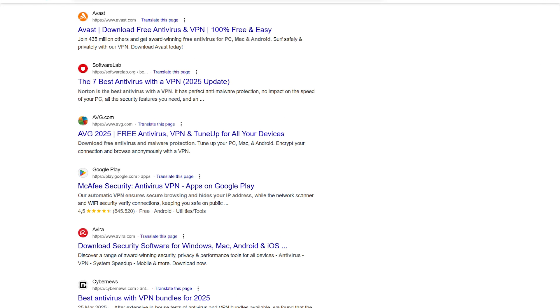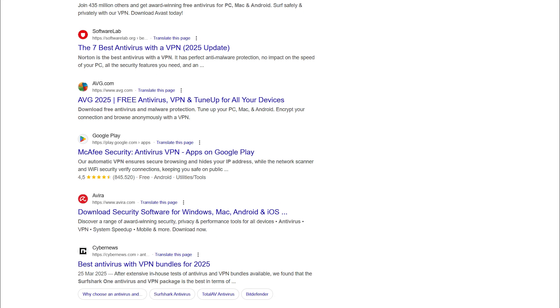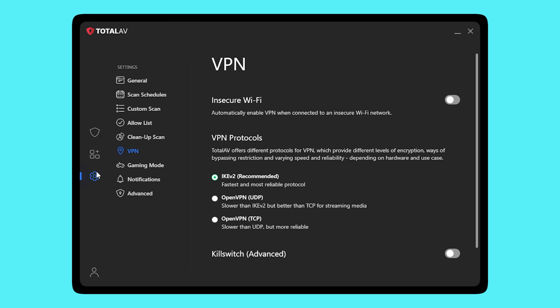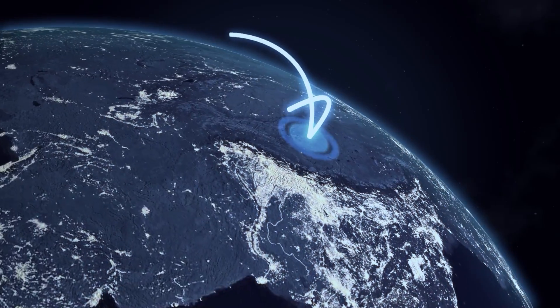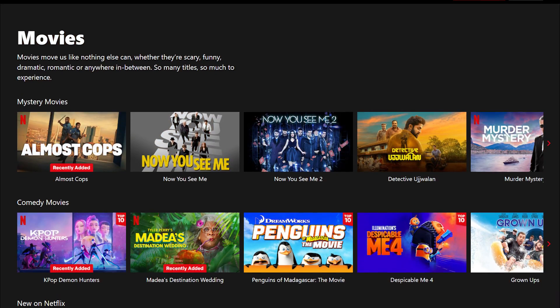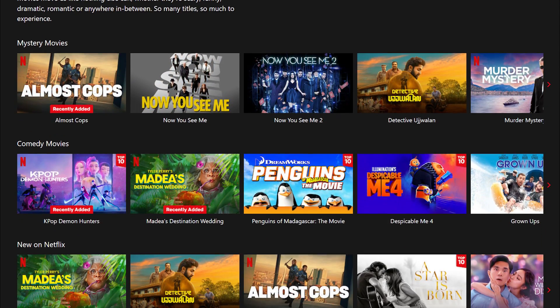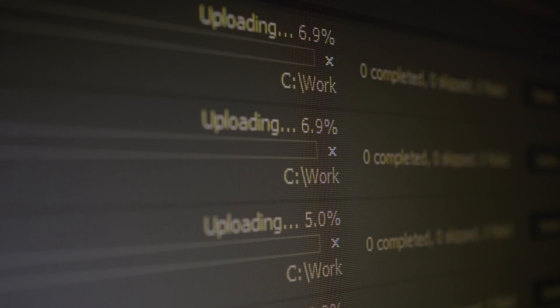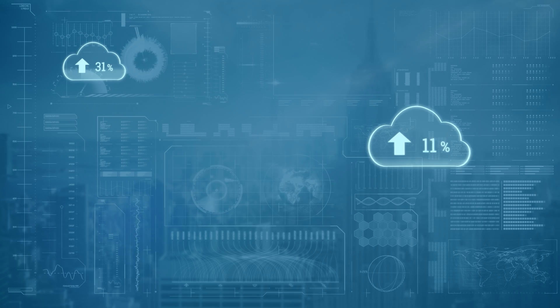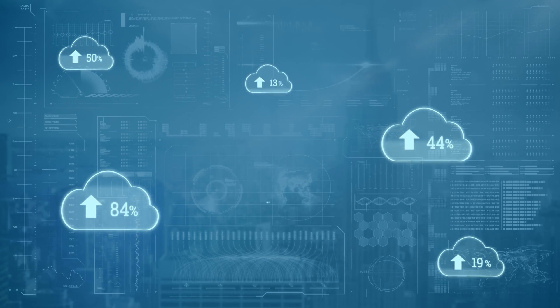Here's where things get interesting: the built-in VPN. Normally, antivirus bundles throw in a VPN as a marketing gimmick — it's there, but you're better off pretending it isn't. This one's powered by Windscribe, which already has a solid reputation, and I tested it across multiple locations. Speeds were more than decent for casual browsing and streaming, and it got around geoblocks like Netflix without throwing a tantrum. Upload speeds took a hit, but that's kind of expected with VPNs. If you're not trying to upload massive files all day, you'll be fine.